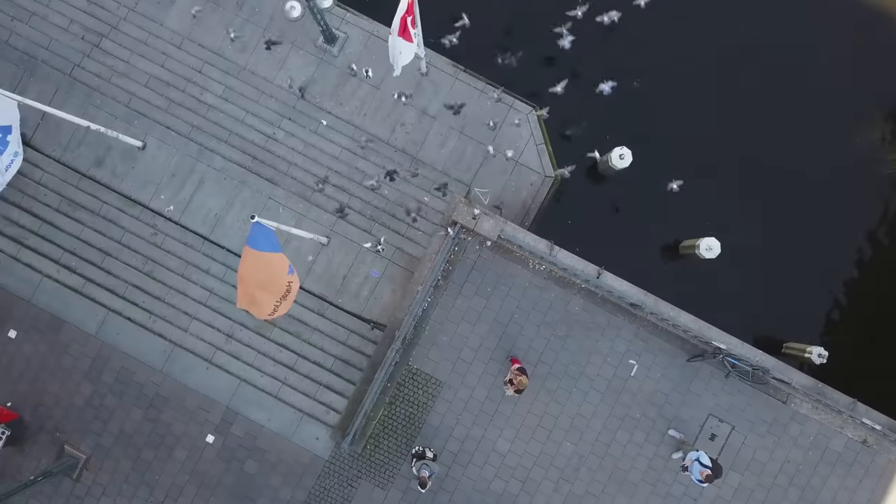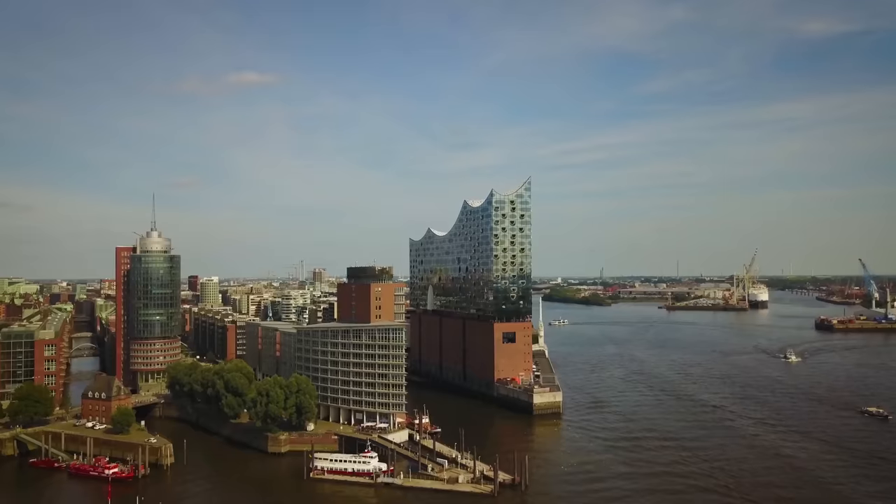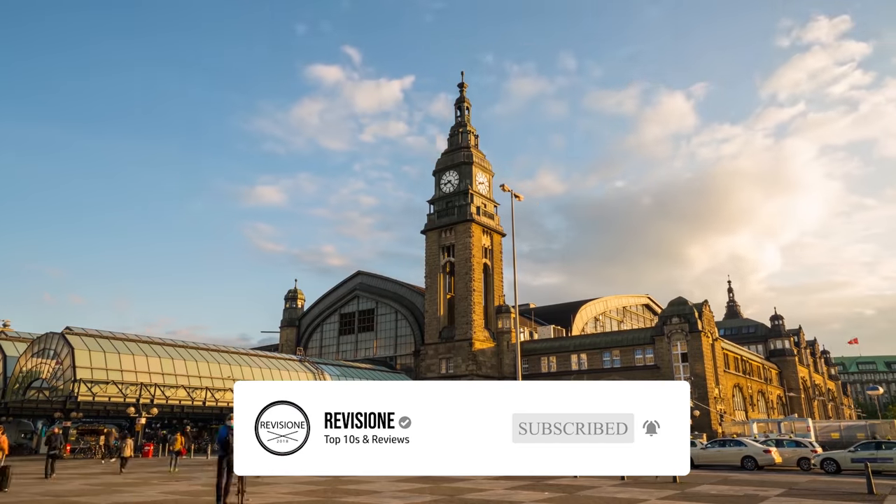So that sums up our top 10 things to do in Hamburg. We hope you enjoyed. If you did, please leave a like, and if you're new here, feel free to subscribe. Until next video, have a great day.